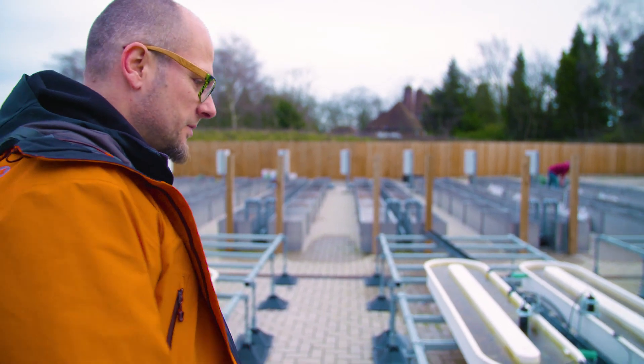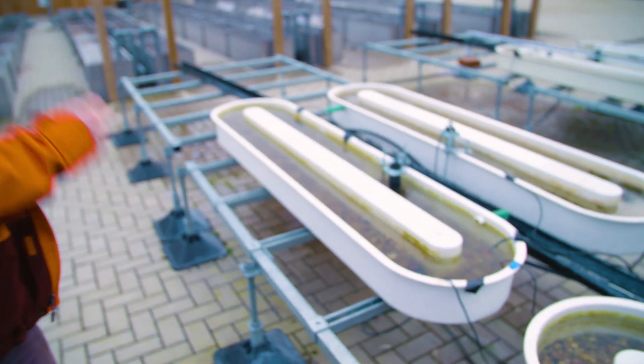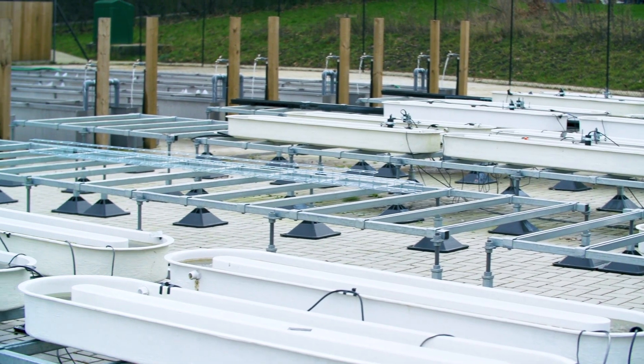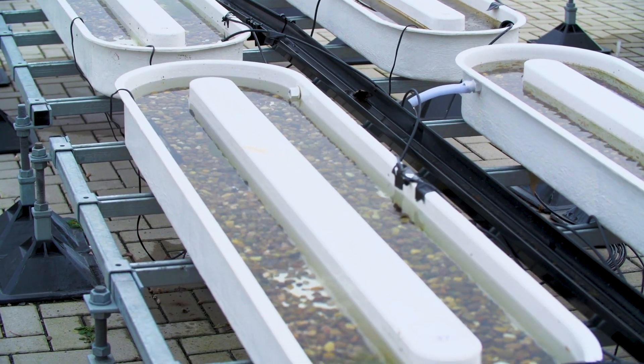We basically run two different types of systems here. These are the small recirculating flumes — we have more than a hundred of them. It gives us the opportunity to simulate a very wide range of different environmental conditions: different flow rates, temperatures, light exposure, as well as different biotic conditions.